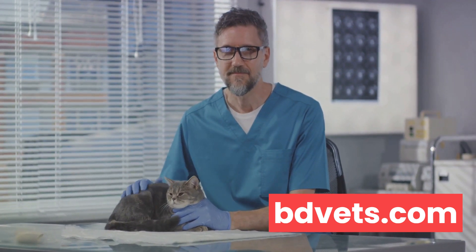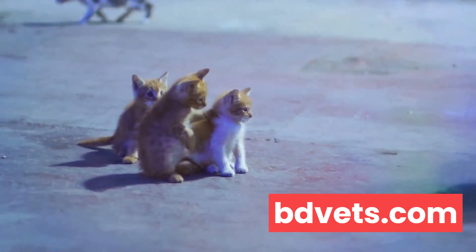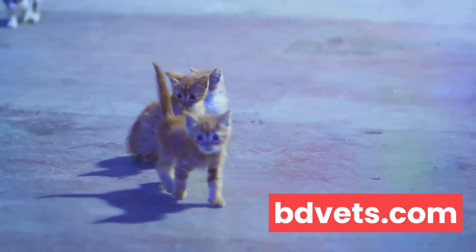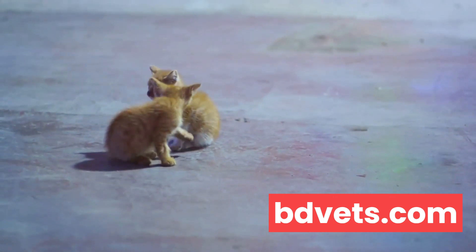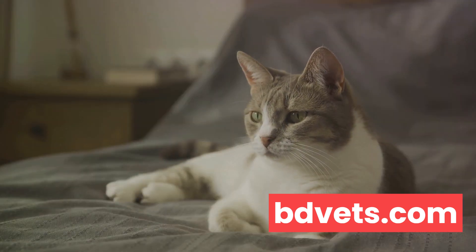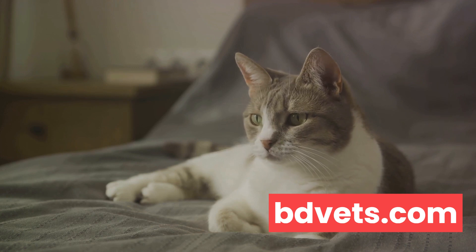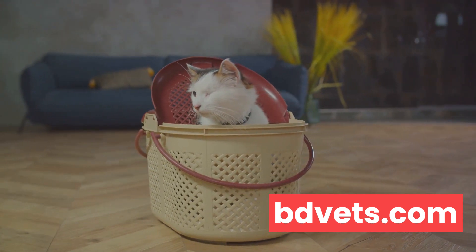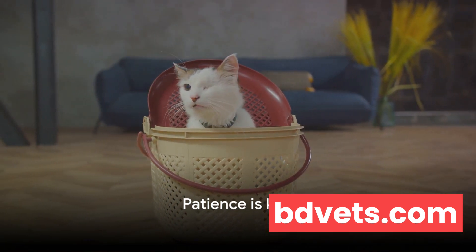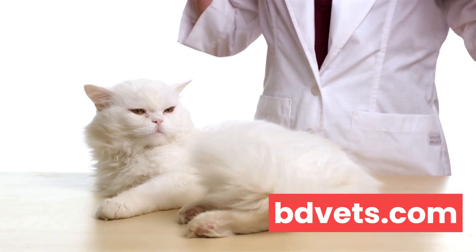Next, consider the age of your feline friend. Young kittens might need more time and patience to be trained, while older cats might resist changes to their routine. It's vital to adjust your approach according to their age and stage of life. And then there's personality. Cats, like humans, are individuals with their own quirks and preferences. Some cats might prefer a certain type of litter, while others might want their litter box in a specific location. Understanding your cat's unique personality can help tailor a solution that works best for them. Veterinarians also stress the importance of regular checkups, which can help identify any health issues early on that could be contributing to the litter box problem.